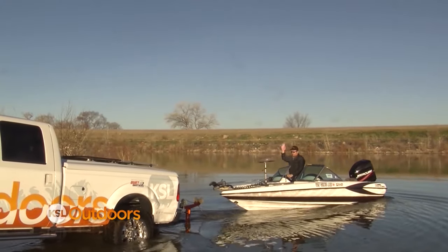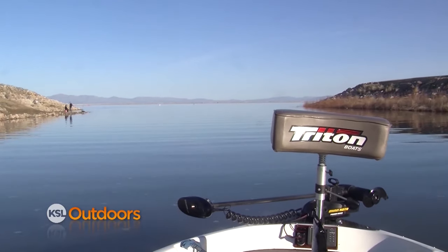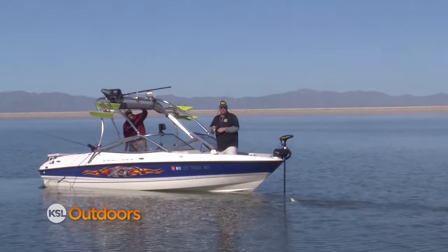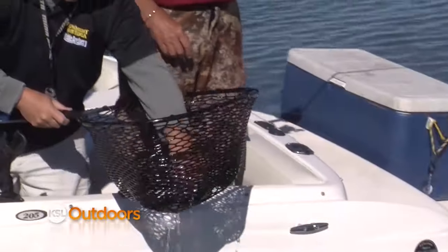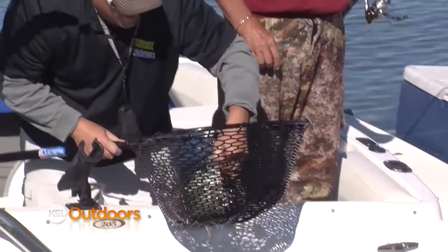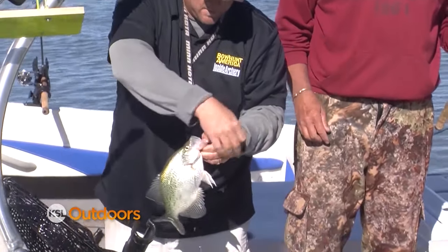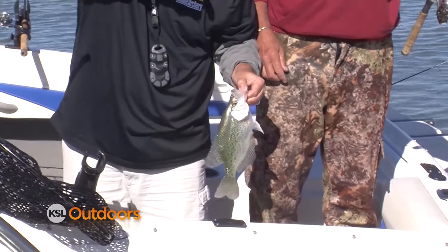We're headed out to meet Travis Regineck. Travis lives in my neighborhood and has been fishing Willard since the late 90s. We find Travis and his buddy Jeff catching crappie just outside the North Marina. They should be great stockers for Red Fleet. A bobber and a small jig seems to be the ticket. We'll tell you more about the crappie and the plan biologists have for these fish later.